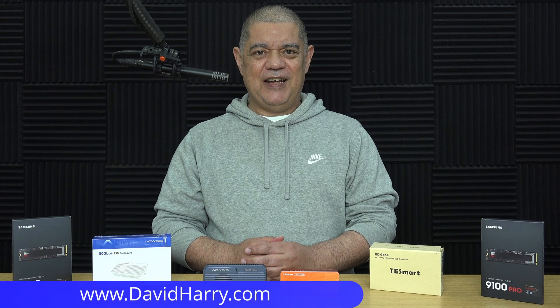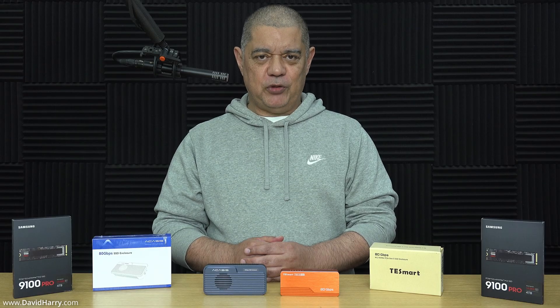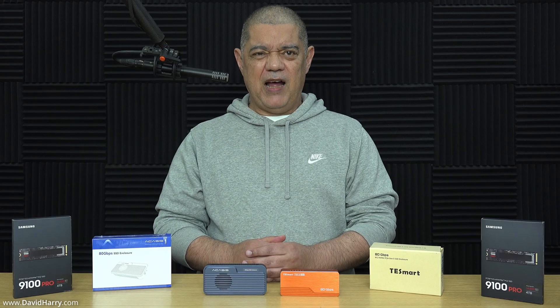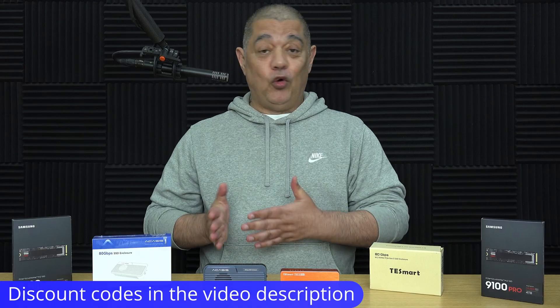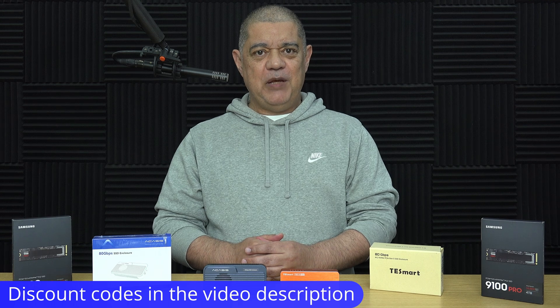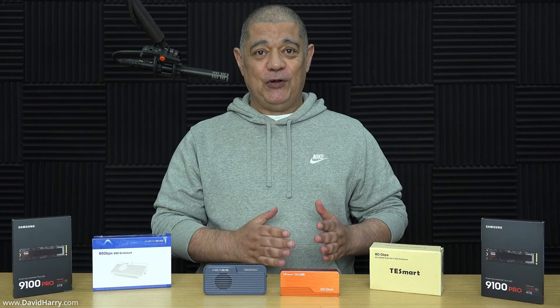David Harry here, and in this video I'm going to be talking about two enclosures which are going to be two of the best options open to you if you're thinking about building the fastest possible external drive based around Thunderbolt 5 or 80 gigabits per second. The first one is the Acasus TB501 Pro, which I'll just call the Acasus, and the second one is the TestSmart TBE-X5 Max, which I'm likely to just call the TestSmart.